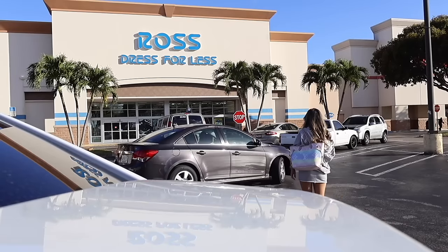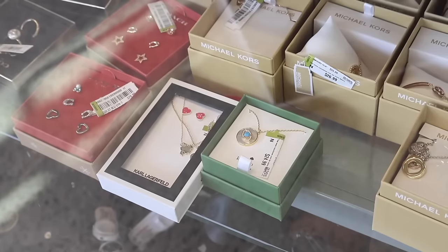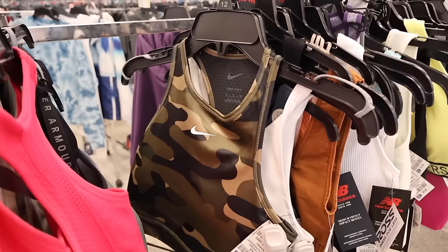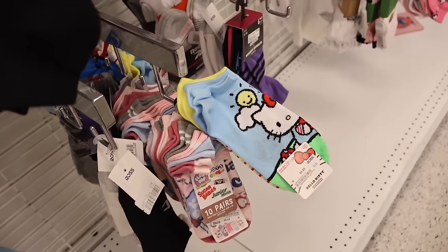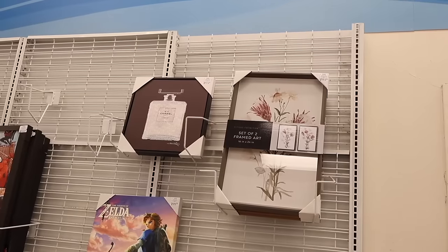Hey everyone, are you ready to go on the biggest shopping spree with me over at Ross? This Ross location is amazing, so I cannot wait to look at all of the new finds with you. Of course we are also looking for those pink tags, because recently at different locations we have been scoring on 49-cent pink tags in the shoes section, the clothes, the makeup, decor — a little bit of everything. We're going to look at the new finds and the sale goodies all in one video.